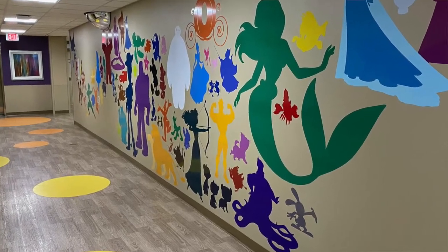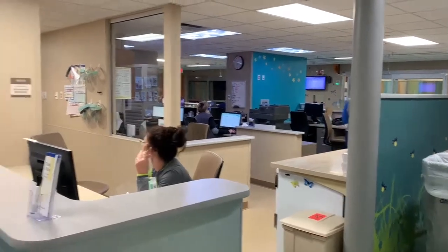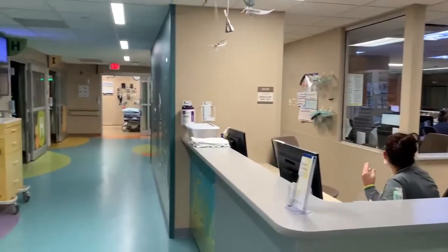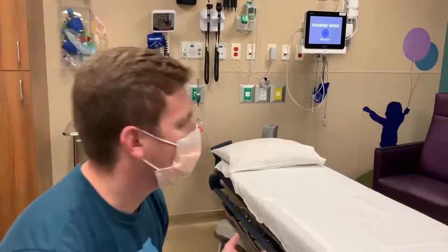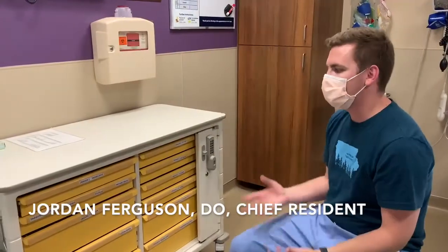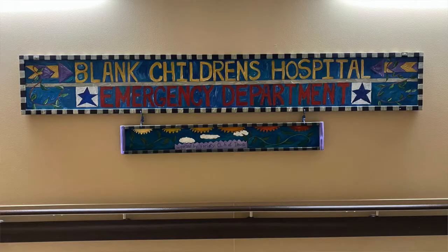This is our emergency department — it's pretty awesome. It was built in late 2016, so it's still relatively new. It has 12 beds, each in its own private room, plus six fast-track beds and two trauma bays. We are the busiest pediatric emergency room in the state of Iowa, seeing about 25,000 visits every year, so it's a pretty high volume.